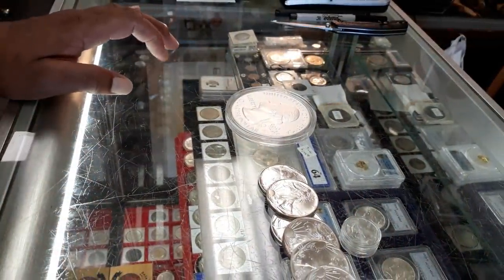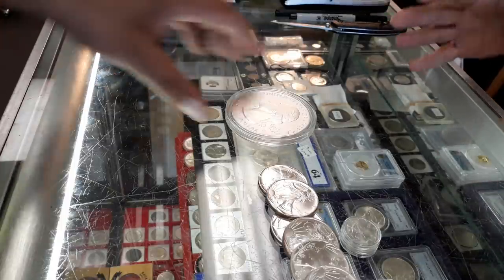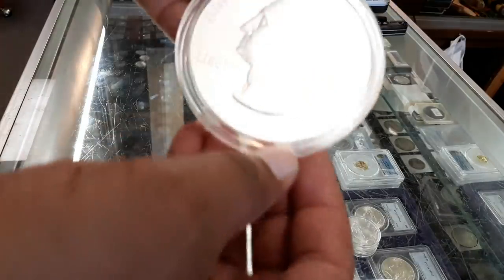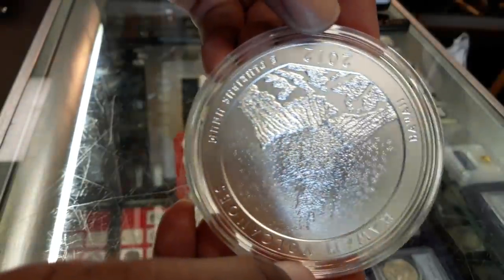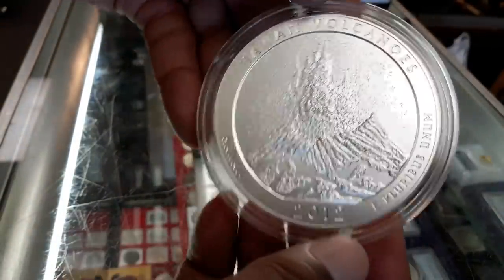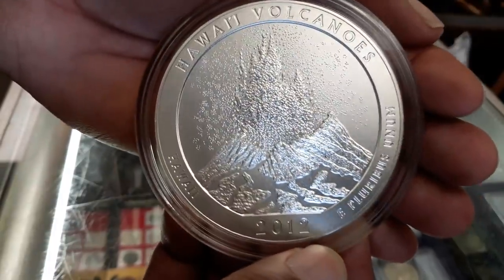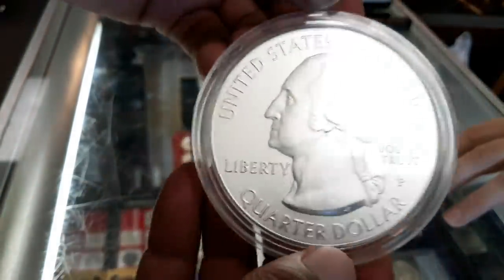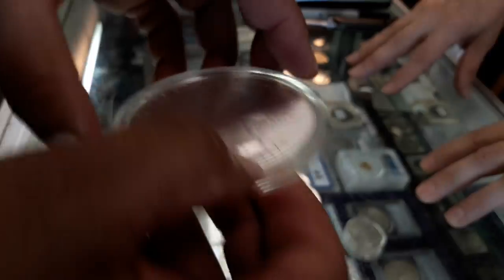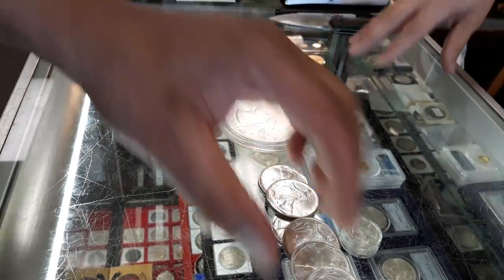Numismatic usually falls into the collector market versus the bullion market. There are some gray areas between the two, but certainly numismatic implies more of a collector market. Semi-numismatic is in that gray area where the minimum value of the coin is based upon its metal content, yet there are collectors willing to pay substantially more than the metal value of the coin to obtain it.